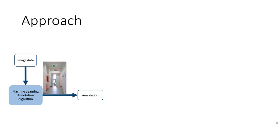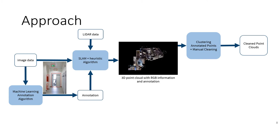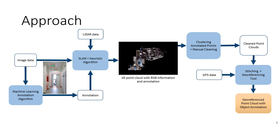This diagram illustrates an overview of our approach. We use our scanner to capture LiDAR data and image data. We run the image data through a machine learning algorithm to produce annotations. We combine the annotated image data with the LiDAR data using a SLAM algorithm to build the map, and a data fusion algorithm to apply the color and annotations. This gives us our raw point cloud. We then perform clustering and manual cleaning, stitch all scans into a complete building, and use GPS measurements to geo-reference the final point cloud.